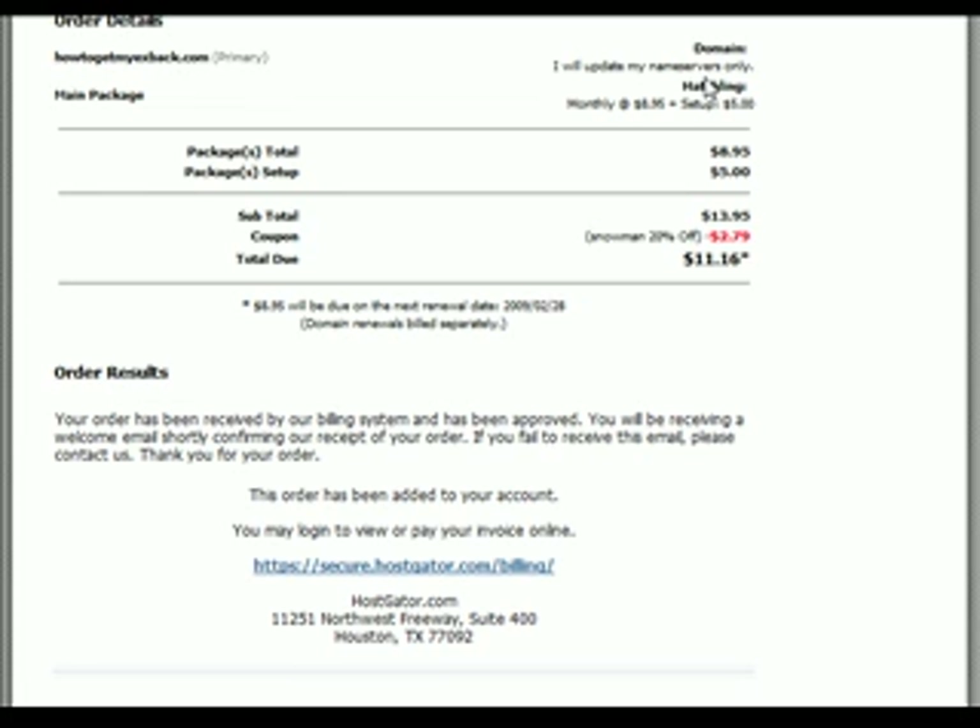I just wanted to walk you through that because I know sometimes the definitions are really confusing. It's an important step to get out there and get your own real estate out there on the web. Thanks for listening — this is Travis at BumMarketingMethod.com. Thanks again, bye-bye.